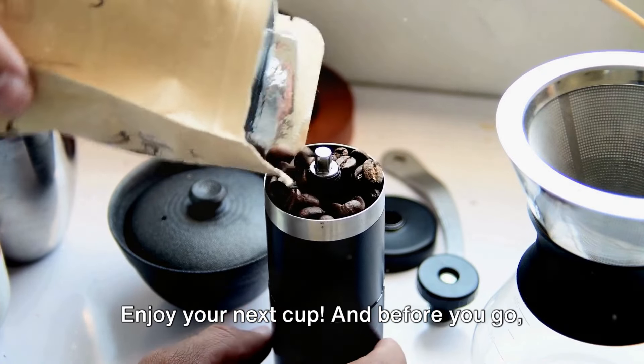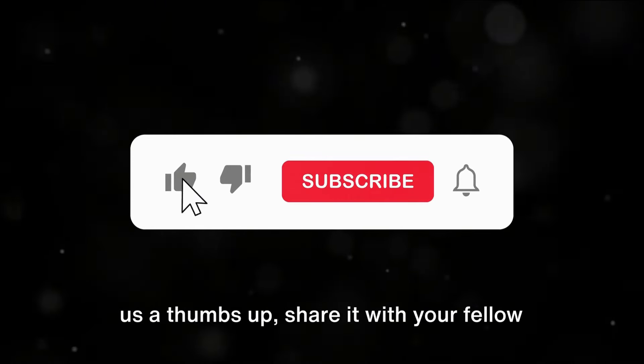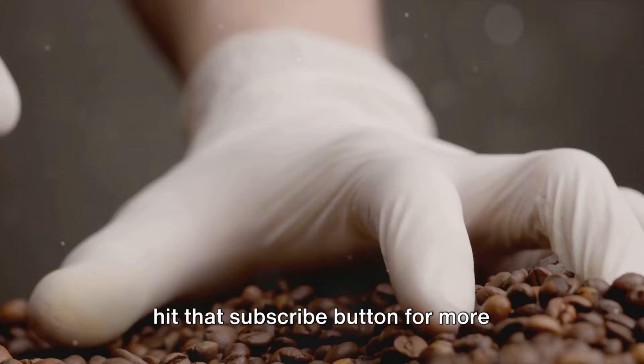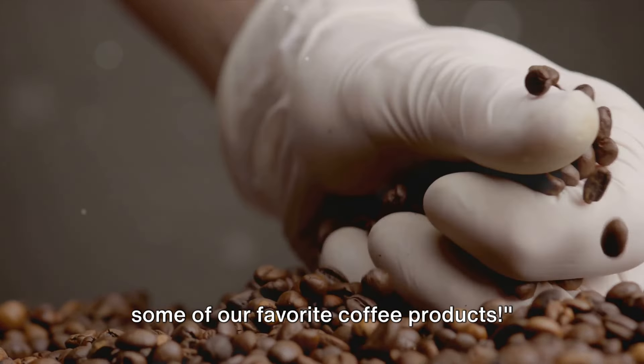Enjoy your next cup. And before you go, if you found this video helpful, do give us a thumbs up, share it with your fellow coffee enthusiasts, and don't forget to hit that subscribe button for more coffee-related content. Check the description below for links to some of our favorite coffee products.